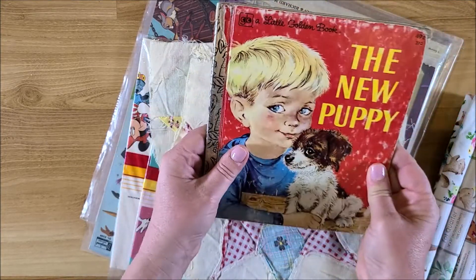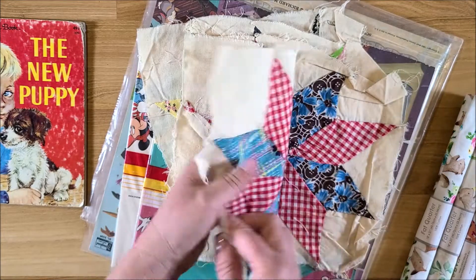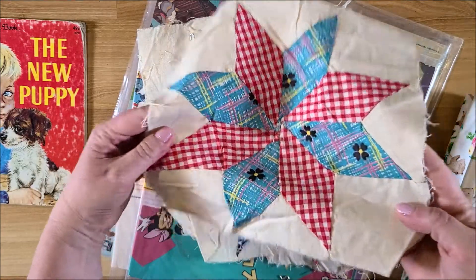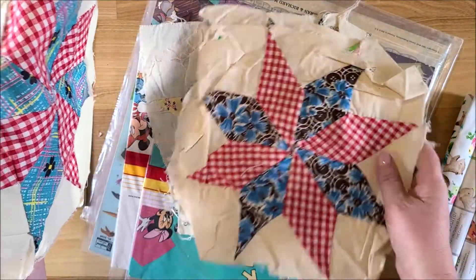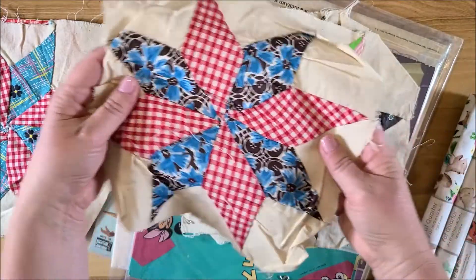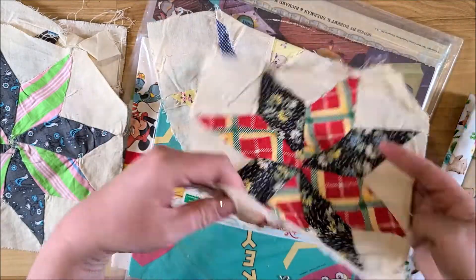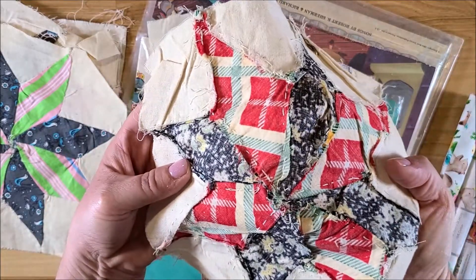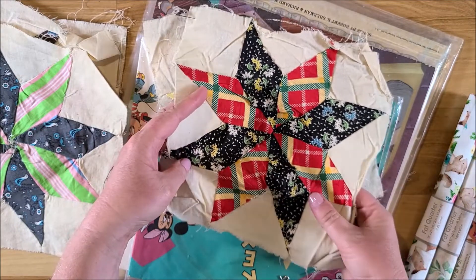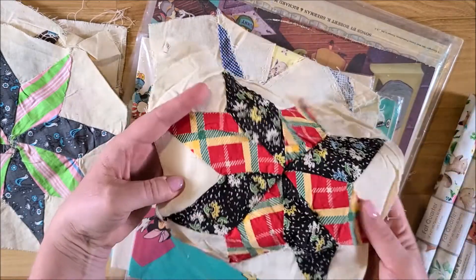There was this awesome booth that had quilt squares for $1.50 a piece, so I picked up some to make journal covers. There's this one, this one, and that one — and they are even hand sewn. I probably would use a sewing machine myself, but for $1.50 you just can't go wrong with that.